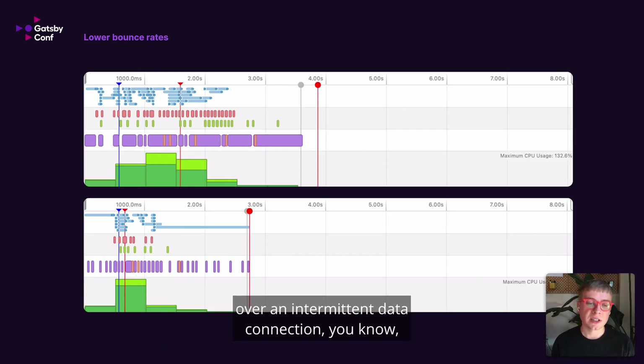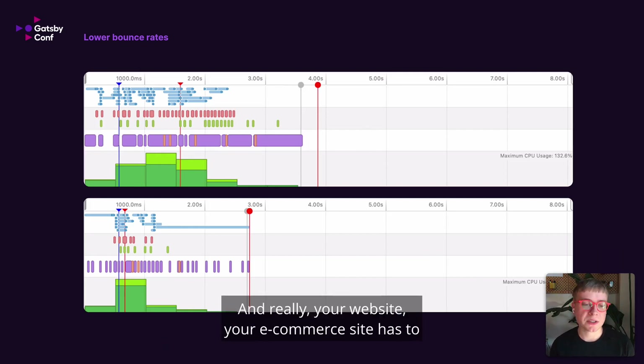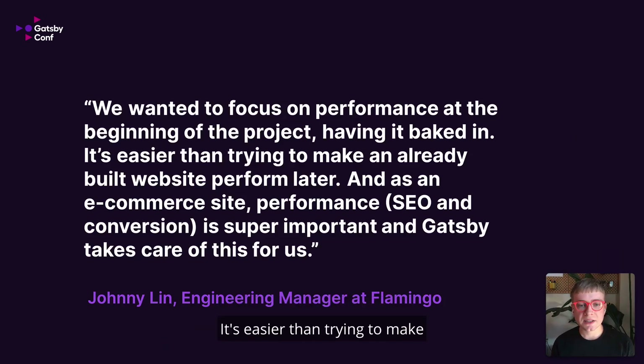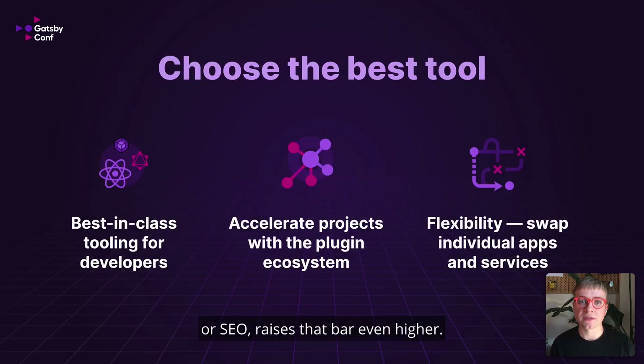For visitors accessing from their phone — and I know I've purchased plenty of things riding back in an Uber — that extra CPU usage savings really matters. It makes the site load a lot better over an intermittent data connection. Your eCommerce site has to survive intermittent mobile data connections today more than ever. Johnny Lin, engineering manager at Flamingo, said: we wanted to focus on performance at the beginning of the project, having it baked in. It's easier than trying to make an already built website perform later. As an eCommerce site, performance, SEO, and conversion is super important and Gatsby takes care of this for us. Gatsby sets a minimum bar, and any time you spend trying to improve performance or SEO raises that bar even higher.